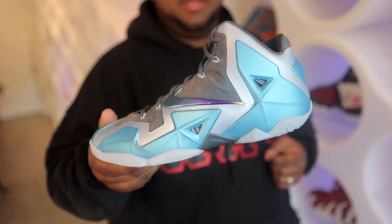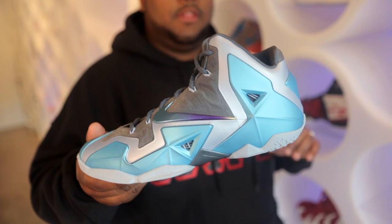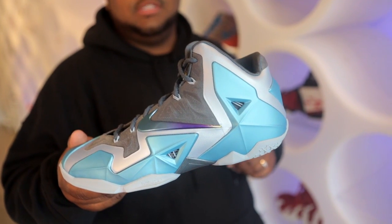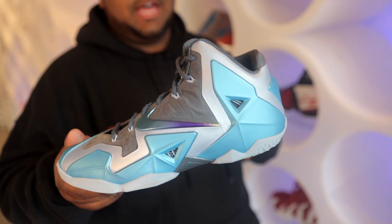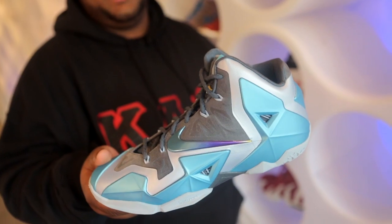Moving on to Nike, we have a highly anticipated color scheme of the Gamma Blue LeBron 11. You'll see on this shoe it's mostly covered in Gamma Blue for the majority of the upper, but also uses hints of charcoal and silver with Hyperfuse and Flywire technology. This shoe is finished off with a pretty cool gradient swoosh and can be picked up for 200 bucks.